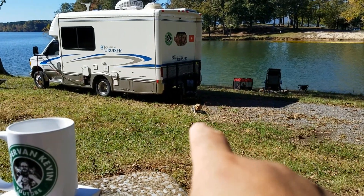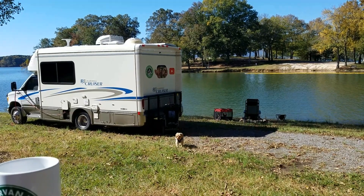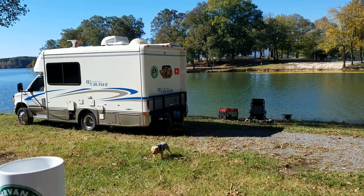Tucker's sunning himself right over here. The babies are in the playpen good and safe. They're enjoying the sun.